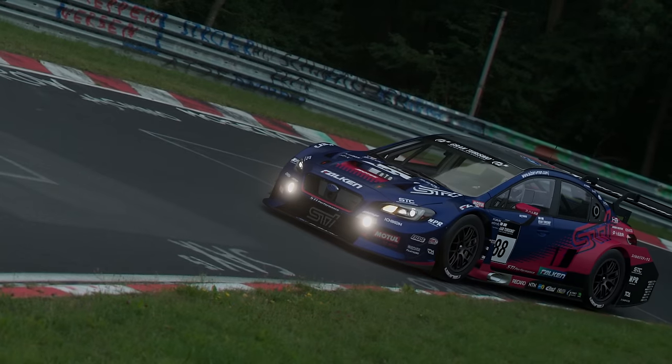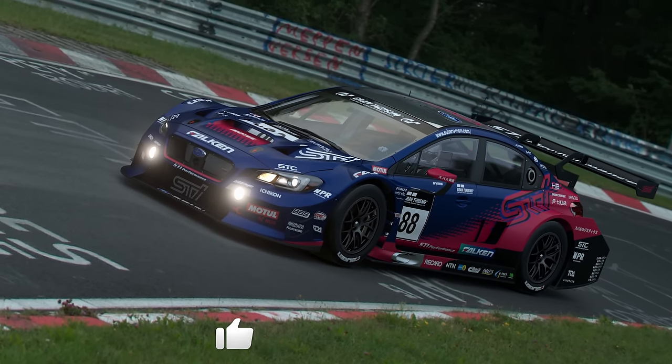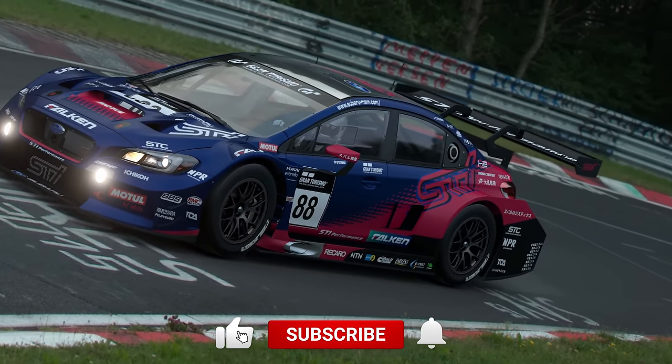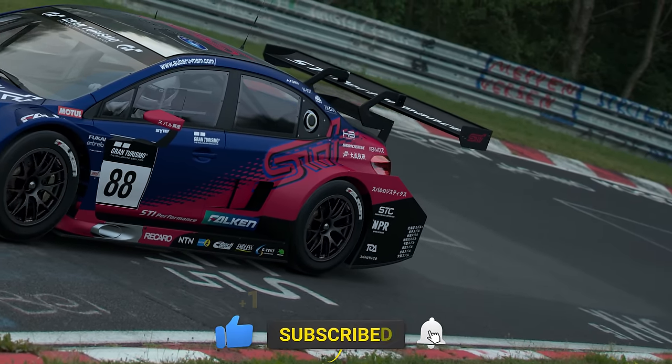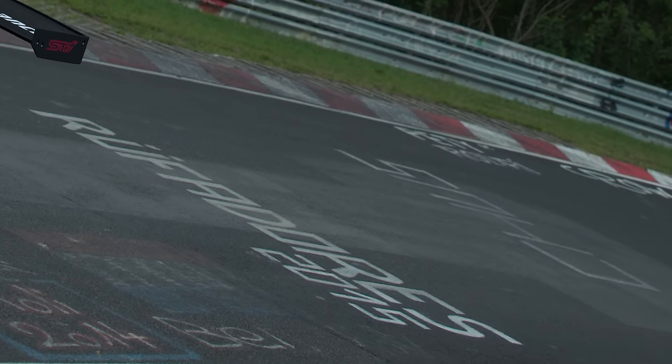Hello everyone and welcome back to another car profile video where we're looking at the Subaru WRX Group 3 car with a lovely sounding engine. Hit that like button and subscribe to the channel — I appreciate the support and hopefully you enjoy this video.